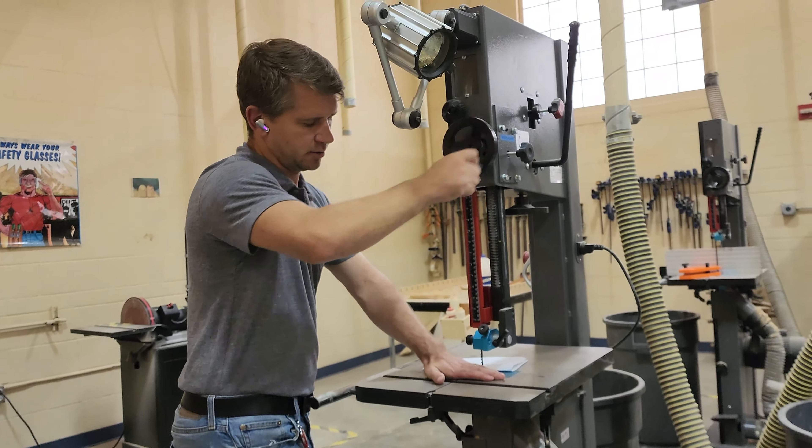Before you use a tool like this bandsaw or that chop saw, you need to take a safety test. You should always take the safety test beforehand. You can't just walk up to this tool even though you've seen somebody use it. The safety test and instructions — the first time you use every single tool, Mr. Duffy will be right there to watch you and make sure you're getting it done correctly.